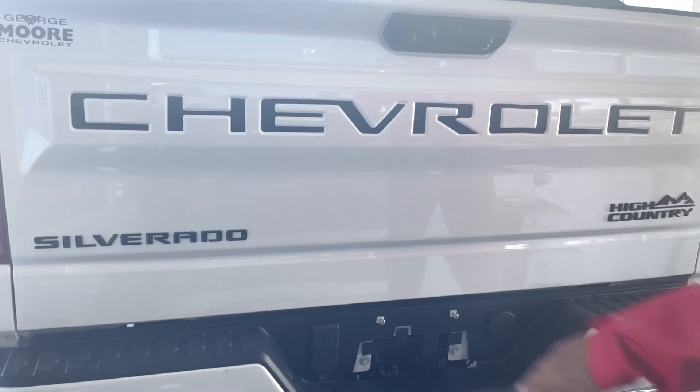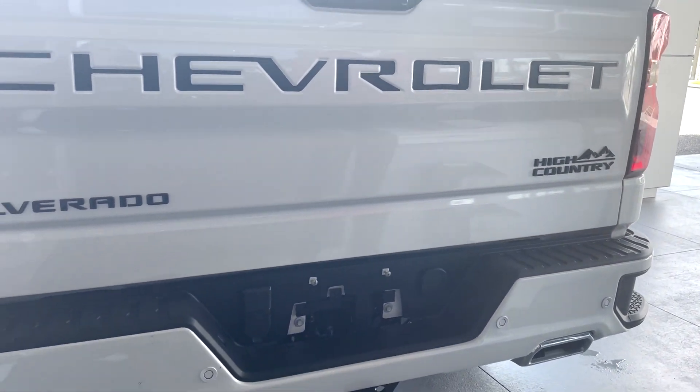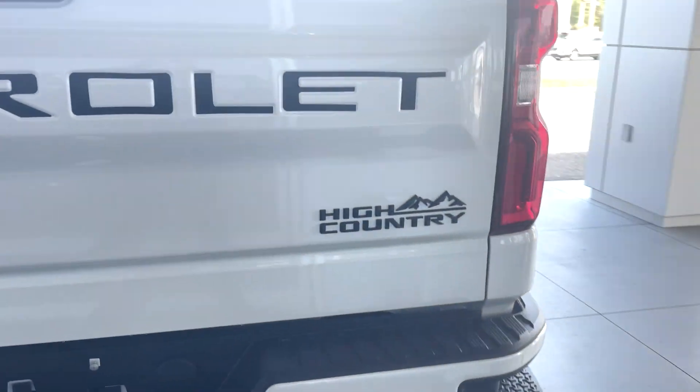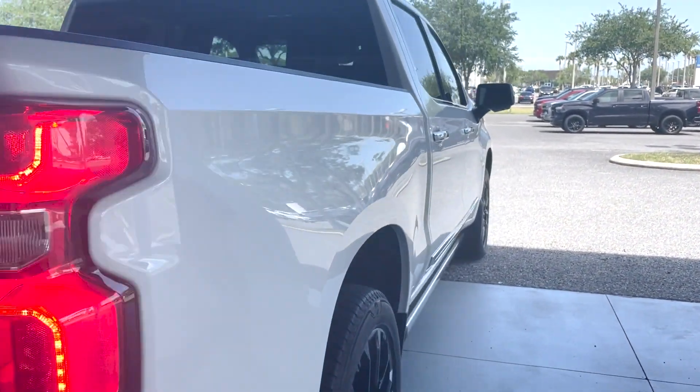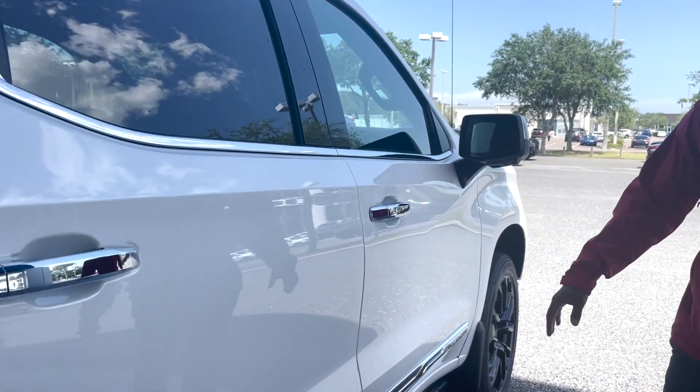There's a light here, and blacked-out Silverado High Country Chevrolet badging. Dual chrome exhaust tips. Automatic start. There's also blind-spot indicators in the side mirrors.